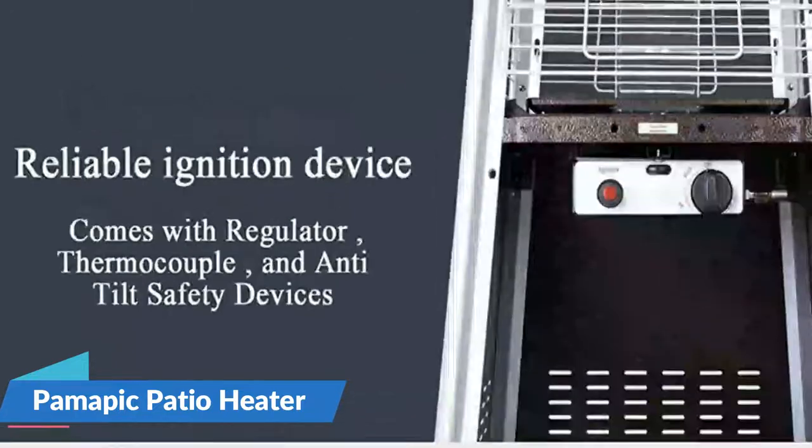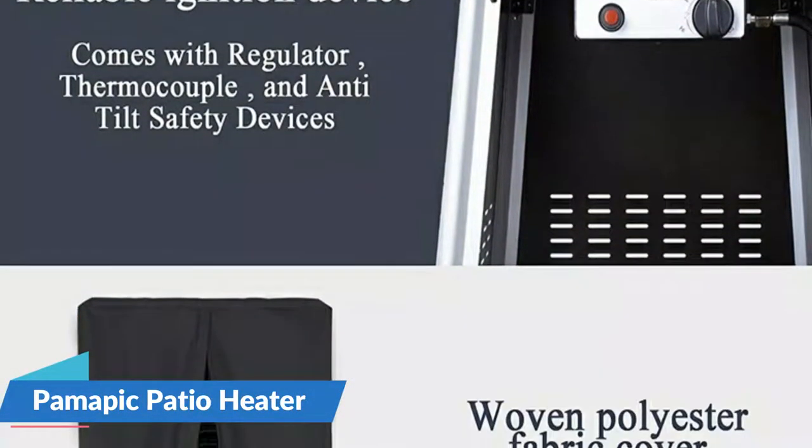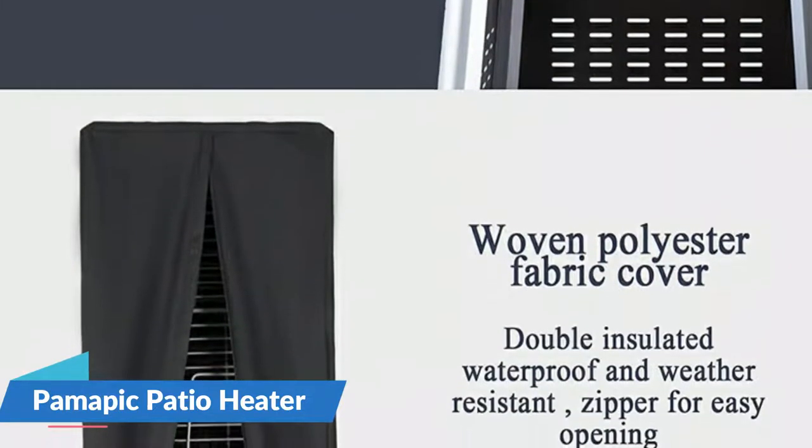The Pamapik features a reliable pulse ignition system for quick and easy starting. The variable heat setting and built-in control valve allows you to adjust and regulate the temperature to your liking.